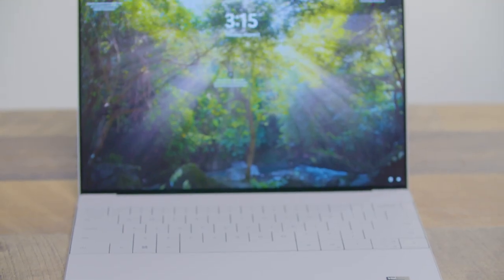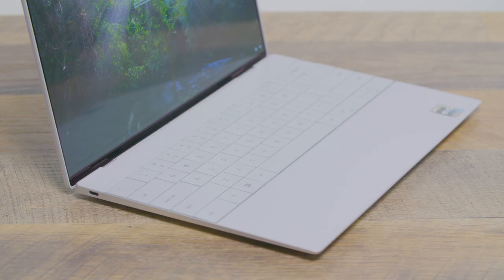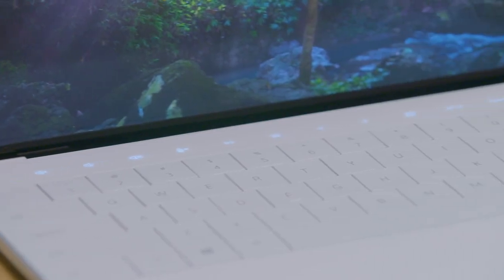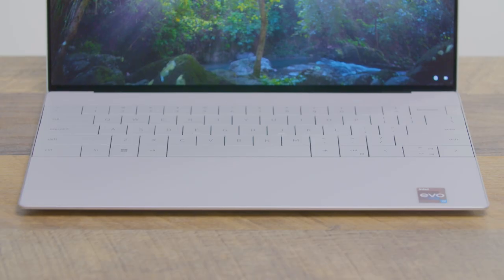You also get a 1080p non-touch display. Our test model costs $1,949, which is around the same price as the $1,999 MacBook Pro 14-inch, and bumps up the CPU to a Core i7, the RAM to 16 gigs, and there's an OLED touch display on board, which is a $300 upgrade. There are plenty of other XPS 13 Plus upgrade options, including 32 gigs of RAM, 1 or 2 terabytes of storage, and a 4K non-touch display.